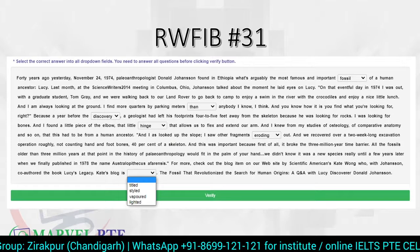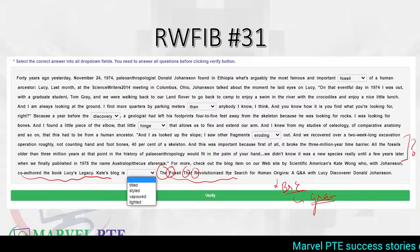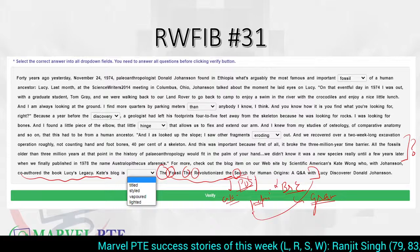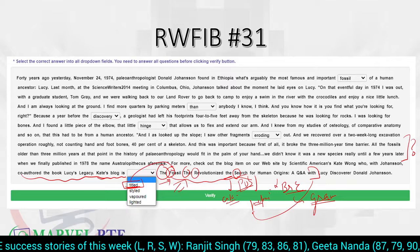Sixth blank: you don't need the full context. Read the surrounding words. This is a book title, and in British English rules every word in a title is capitalized except articles (a, the) and prepositions, which are never uppercase. Looking at the options with that rule, the correct answer is 'titled' — 'Kate's blog is titled...' This is easily solved by knowing British English capitalization rules and grammar.